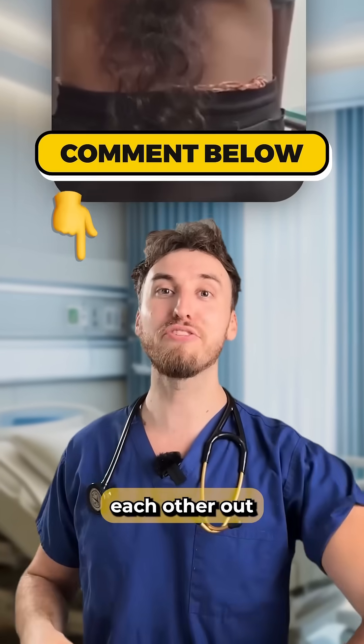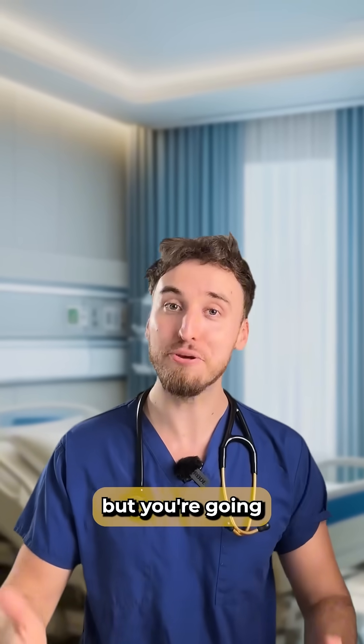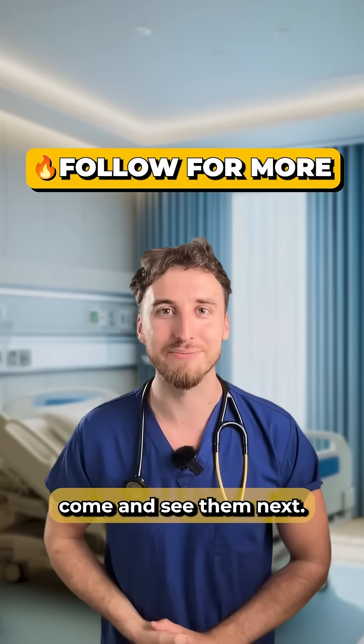As always, let's help each other out by putting any high-yield information you know about this condition in the comments below. I've got another patient for you, but you're going to have to follow me to come and see them next.